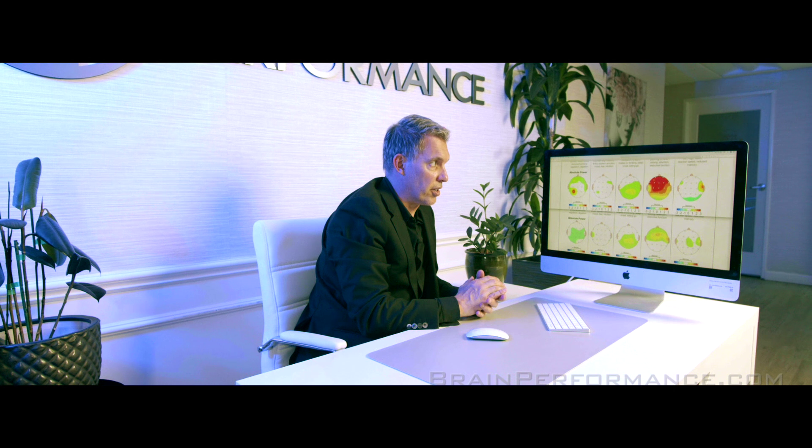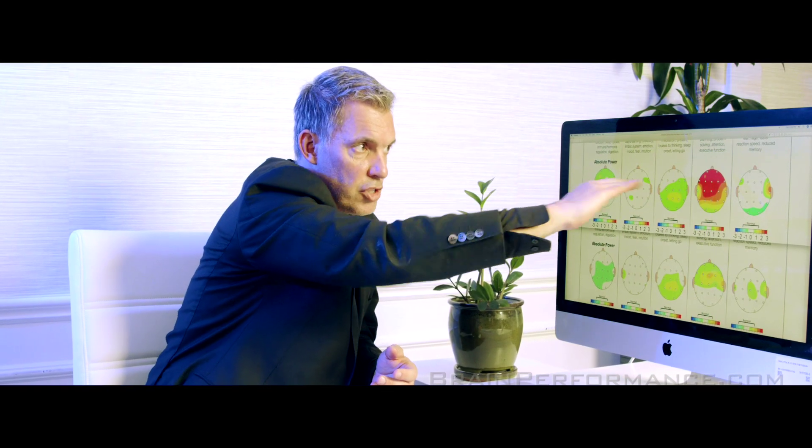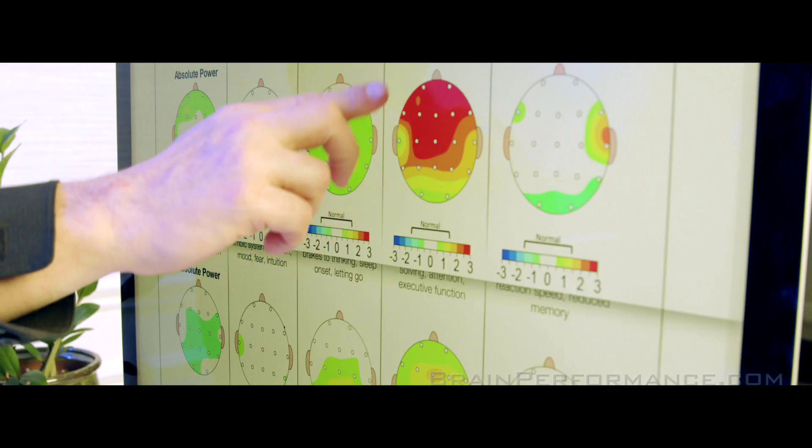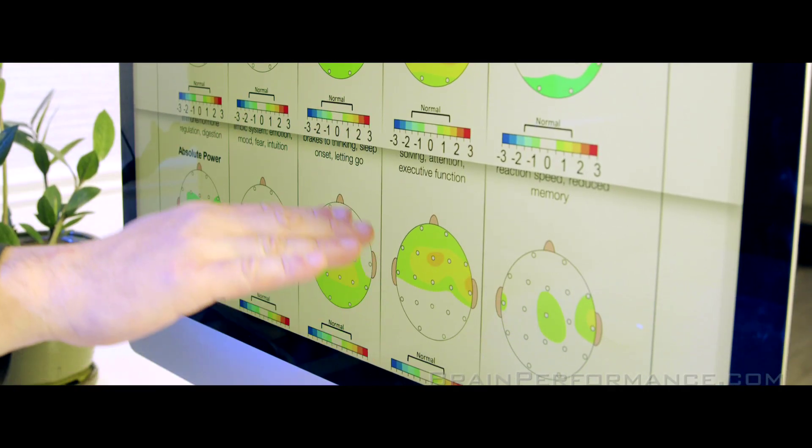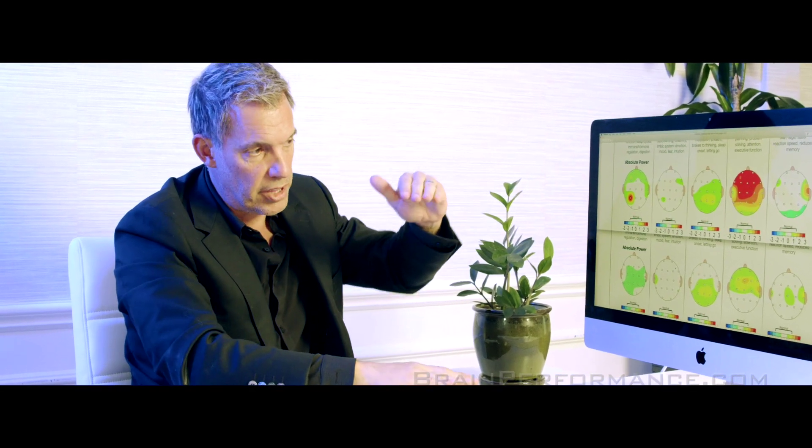Another reason why a brain map is so important is because we have an objective baseline of where you started, and then after usually about 20 sessions, we can remap and compare exactly where you've been. You can see this person went from 99% too high — those neurons firing off all the time — down to a nice resting state. That gives them so much more reserve. Here's where they are, here's where symptoms will occur. They've got all this reserve to handle stress in everyday life.